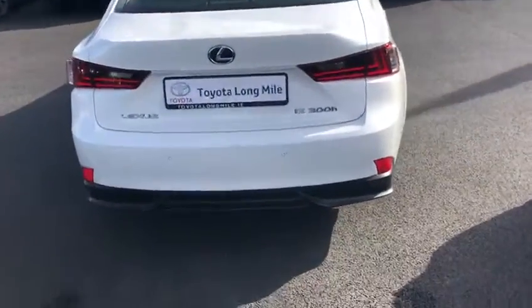LED lights at the back, rear parking sensors, and as you can see very generous boot space. The rear seats fold down with a 60-40 split for added storage.